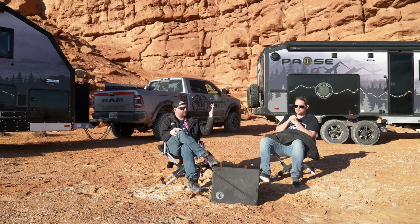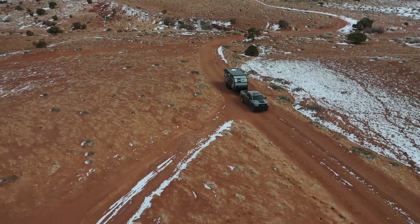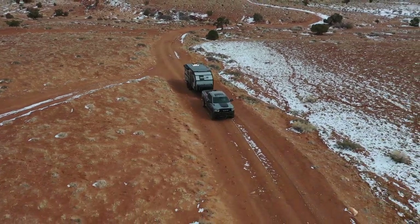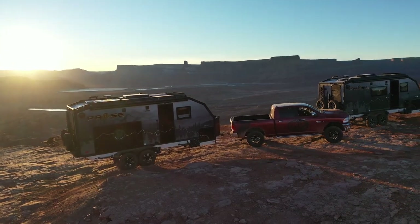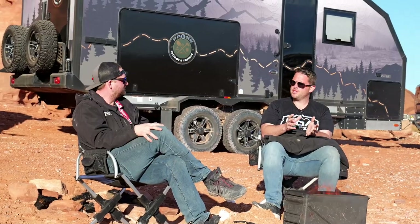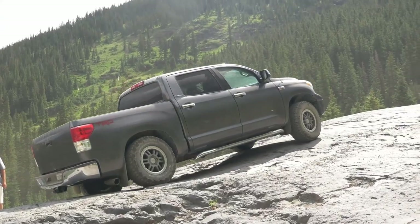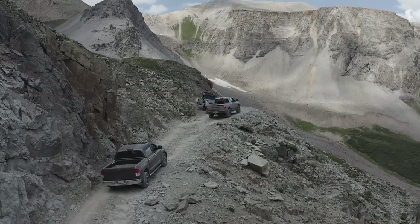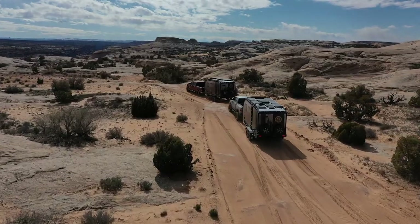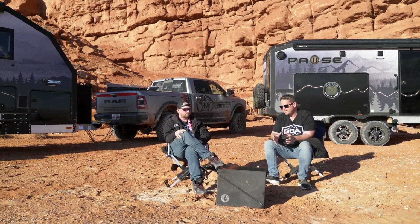When it comes to an off-road trailer and where you'd take it, with a 1500 or 2500 you're going to go everywhere you'd ever want to go camping with a trailer off-road. We said we should do a campfire rant because Michael got talking about how he always thought bigger trucks weren't as capable and would hold him back — that's why he always had a Jeep. But he's changed his perspective: these big trucks can get to places way more than most people think, even with trailers.